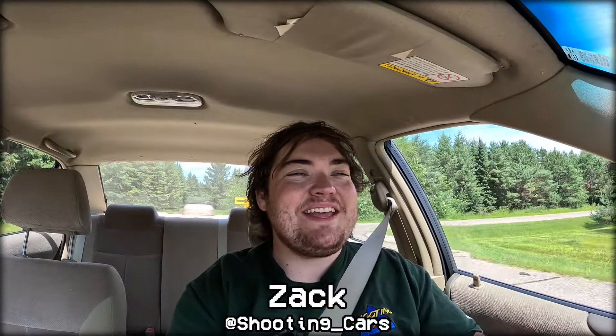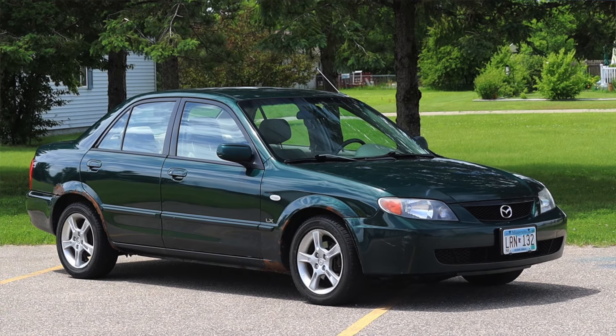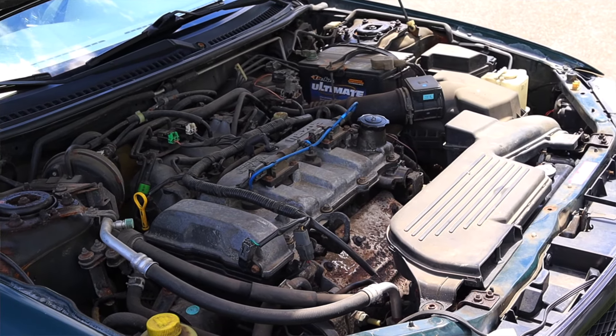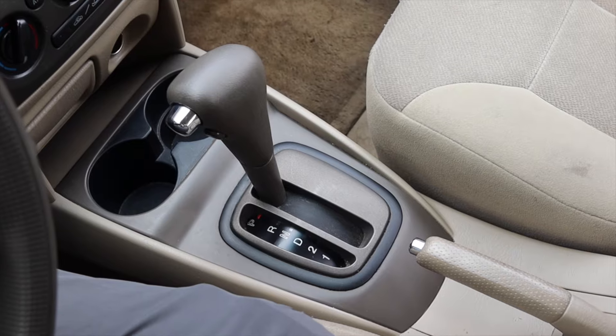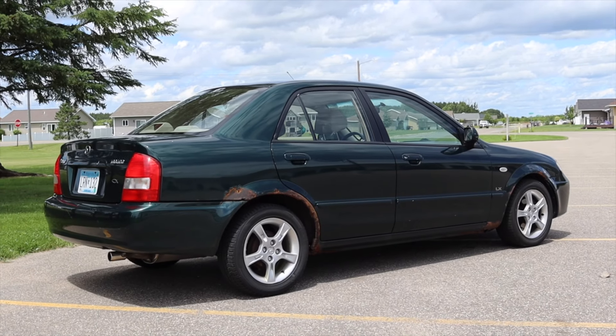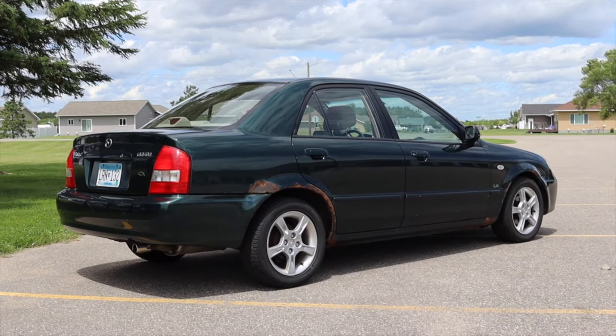What's up guys, my name is Zach and today I am driving a 2003 Mazda Protege LX. Up front is a 2.0 liter inline four and down below is a four speed automatic transmission. I am super excited to be driving this Mazda Protege for a couple of reasons.